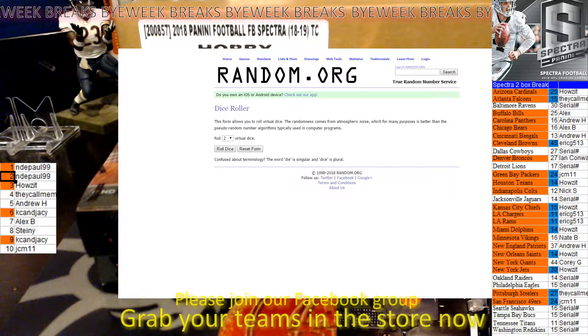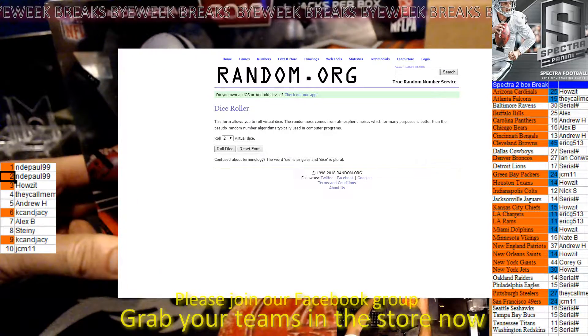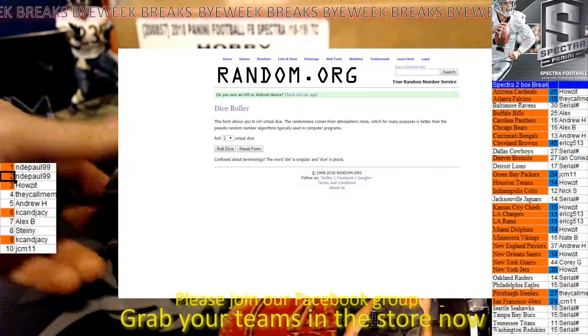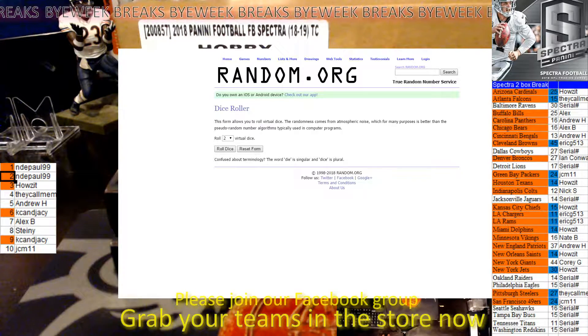Hey, this is Alex with Bi-Week Breaks, and we are doing a 2-box break of 2018 Spectra. We have had to do a 10-spot filler for a serial number break, and those would be the teams on the right that are not colored.